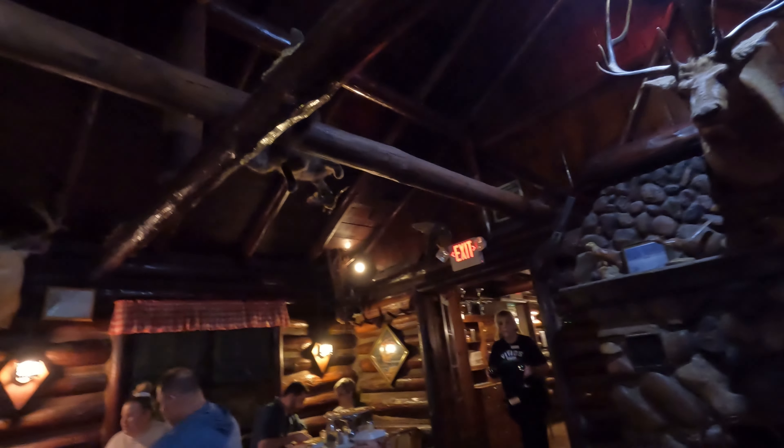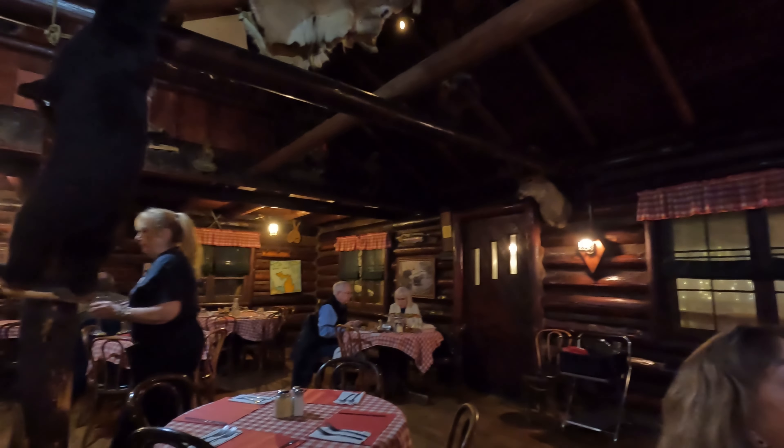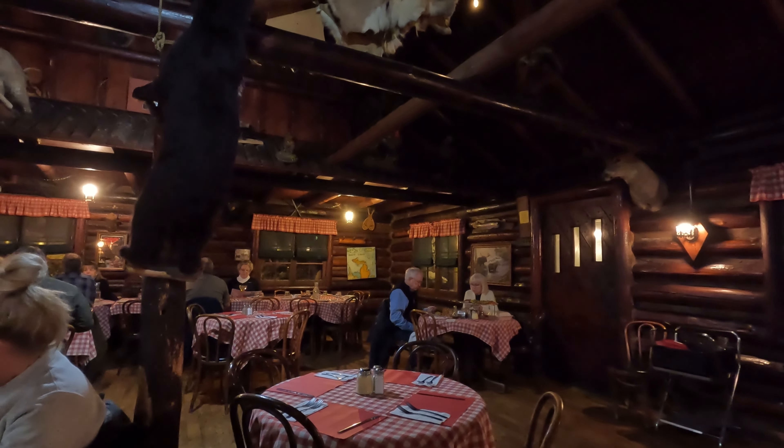The inside of the restaurant looks like a quaint log cabin. The atmosphere is very nice. The decor is great. You can see the place itself looks very clean. It's very nice.